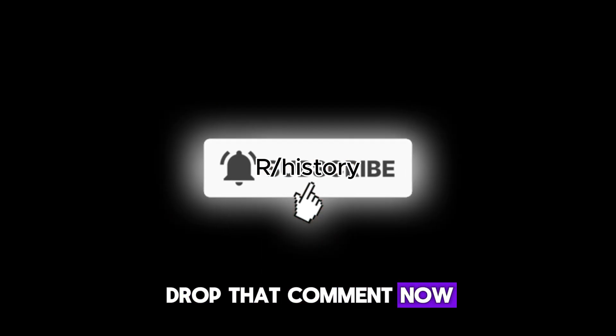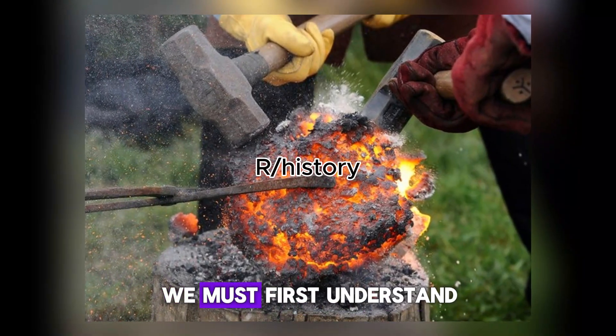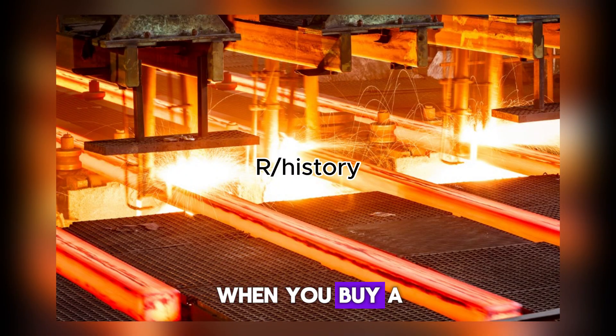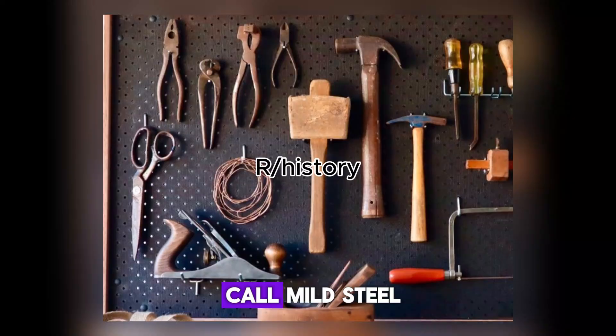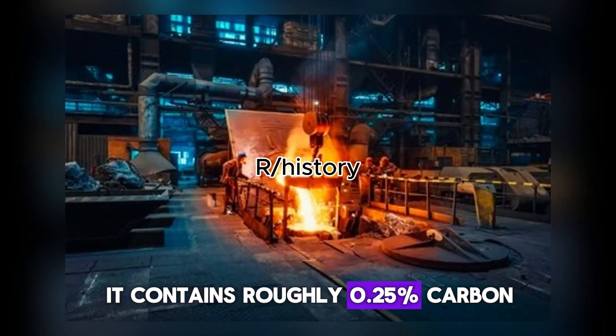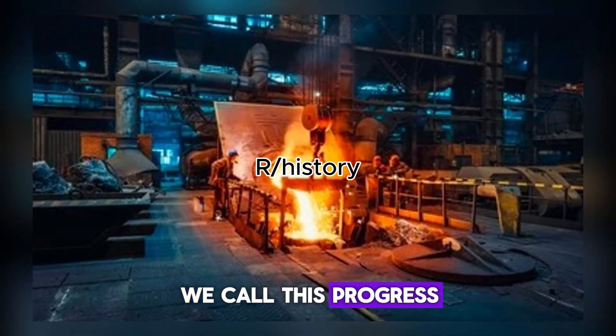To understand why medieval iron resisted rust, we must first understand what modern steel really is. When you buy a tool today, you're getting what metallurgists call mild steel. It contains roughly 0.25% carbon, zero slag, and zero phosphorus. We call this progress.